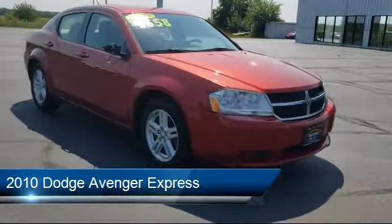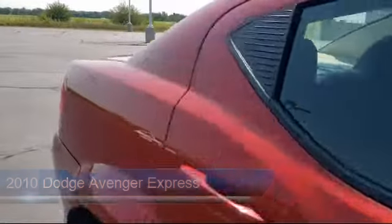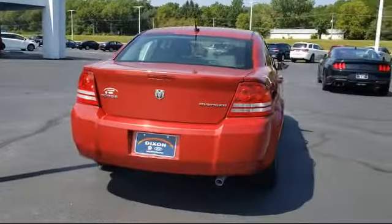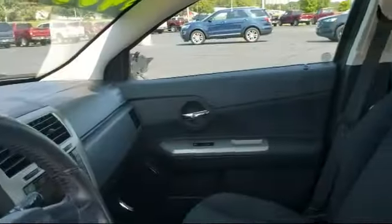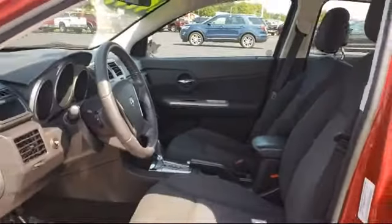It comes equipped with steering wheel controls, alloy wheels, leather-wrapped steering wheel, keyless entry, Sirius satellite radio, dual front side impact airbags, split fold-down rear seat, heated door mirrors, heated front seats, air conditioning, and much more.